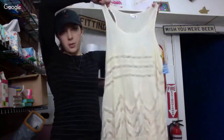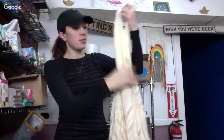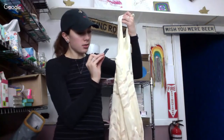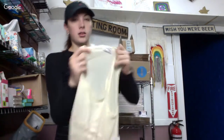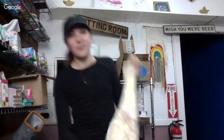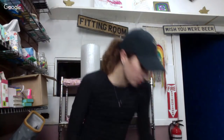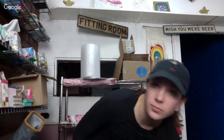This is the Free People Trapeze dress. It used to be super popular — originally $88. I feel like the hype has gone down; people used to collect every color of this. But it'll still do well.